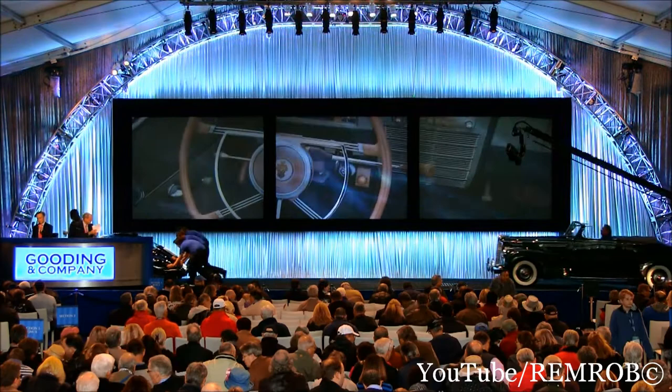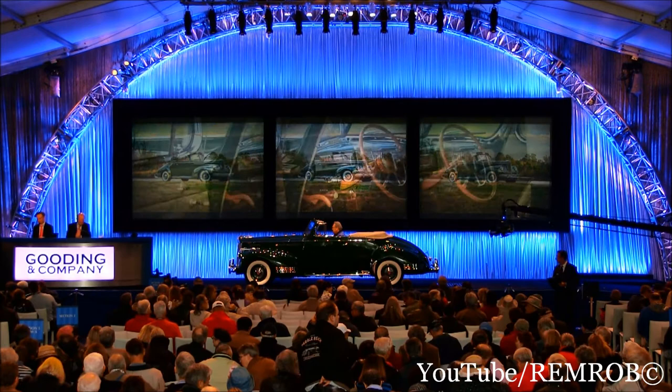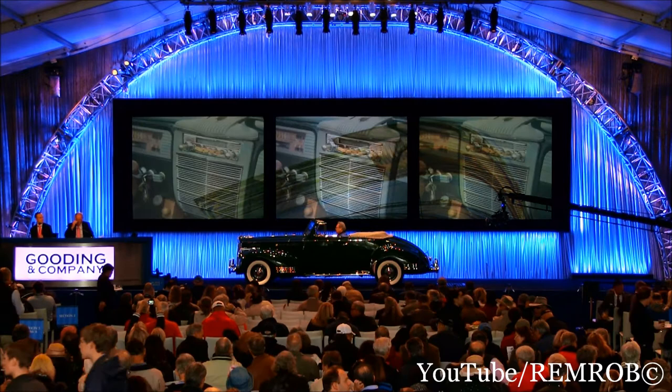Lot number 40: the 1941 Packard 120 Convertible. An ideal tour car for local farm events. A well-presented example of a pre-war Packard — matching numbers, fully restored by a market expert, and being offered without reserve. The 120 Convertible has never been shown. It's had $100,000 lavished on it and it's here to be sold without reserve.